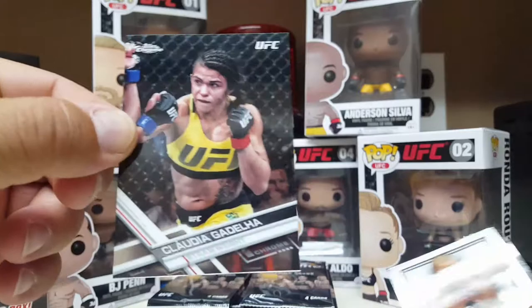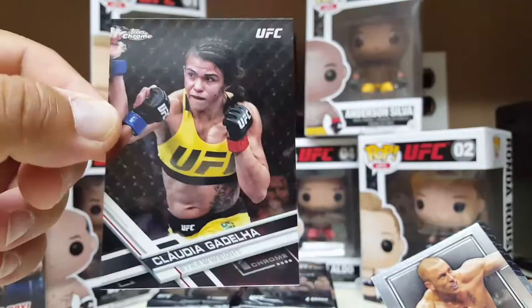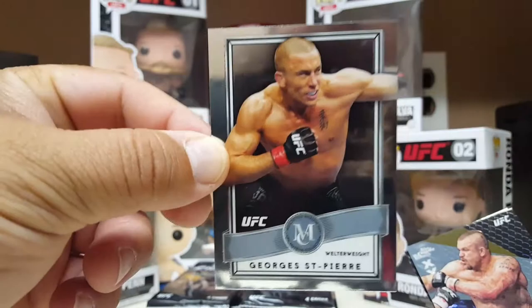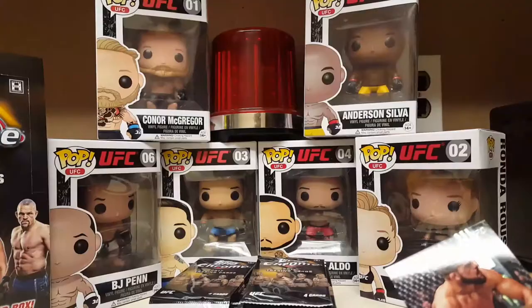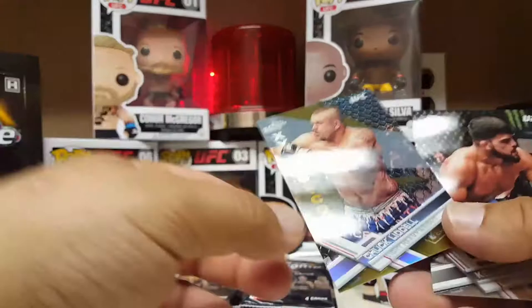Claudia — wow, there's a little bit of metal going on here. From the Museum Collection, they chromed that baby out. GSP! Chuck Liddell — this is actually gold. Is this numbered? Yep, it's gold, number 22 of 50. That's a good one — the gold trim cards are numbered to 50. And Kelvin Gastelum. All right, that's good.